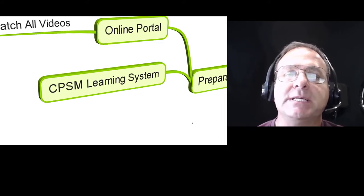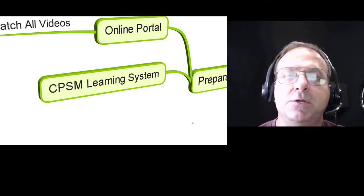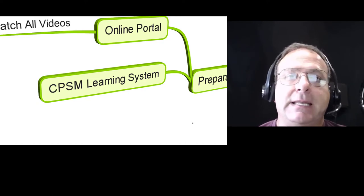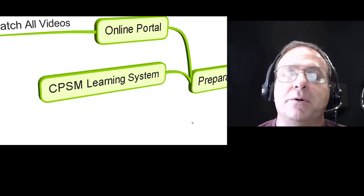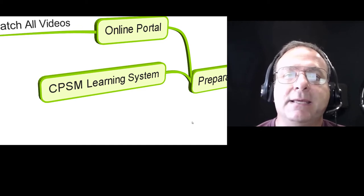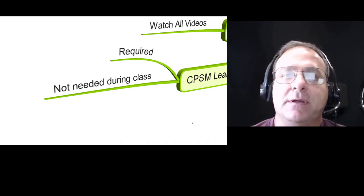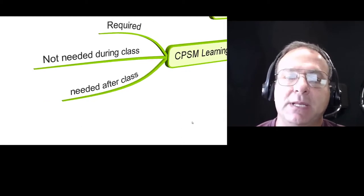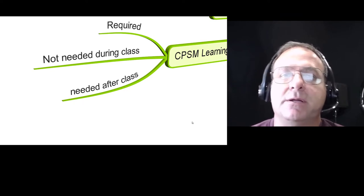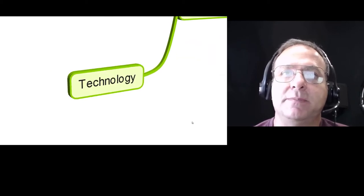The CPSM learning system — you should have it if you've attended our live boot camps in the past, or it's on the way if you just registered. Once we receive payment, we'll be sending out those learning systems. You don't need them for the boot camp itself; they're only required after class, not during class. You're going to need it after class to fill in the worksheets, which we'll talk about here in a little bit.